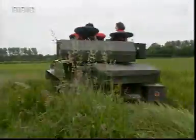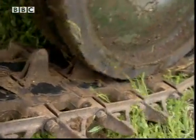The tank has huge tracks, which means it has a very large area in contact with the ground. The weight of the tank is spread over a very large area, so that reduces the pressure on the ground.